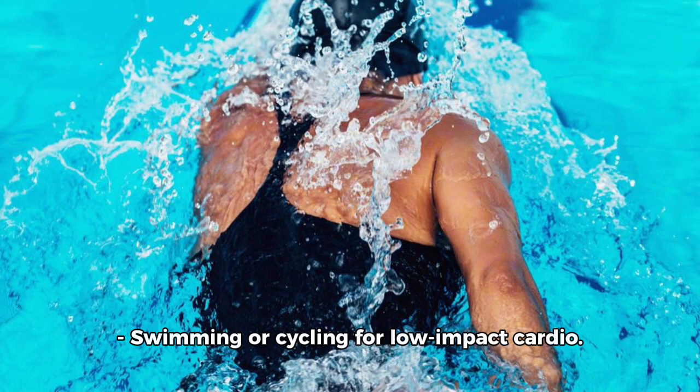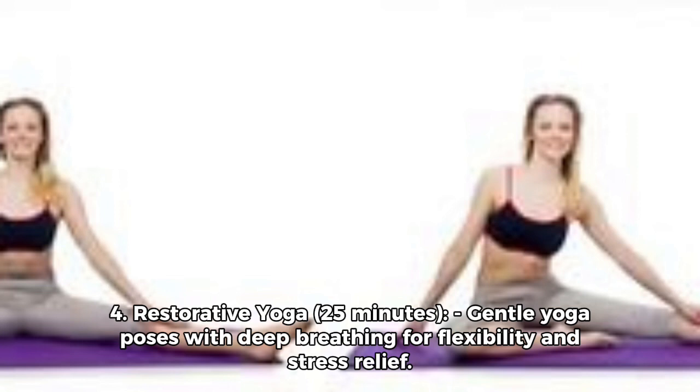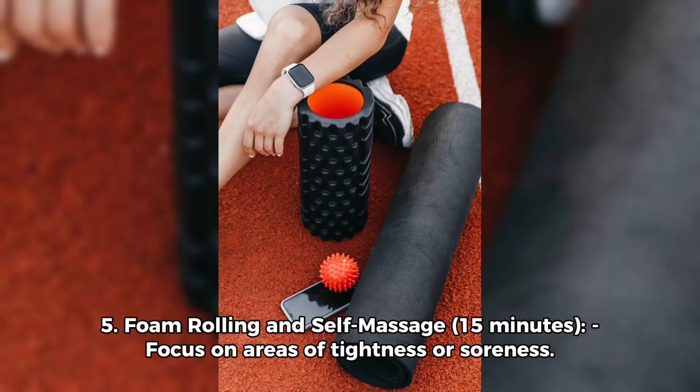Three: Mindful meditation — 20 minutes of guided meditation for relaxation and mental clarity. Four: Restorative yoga — 25 minutes of gentle yoga poses with deep breathing for flexibility and stress relief.